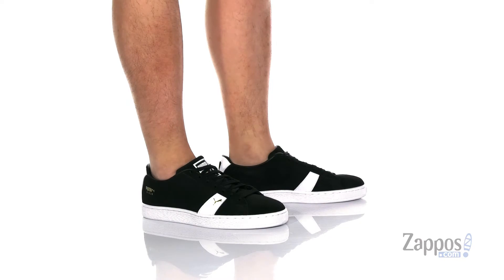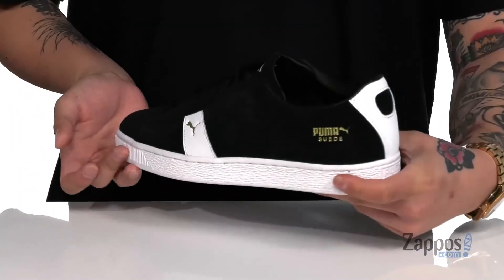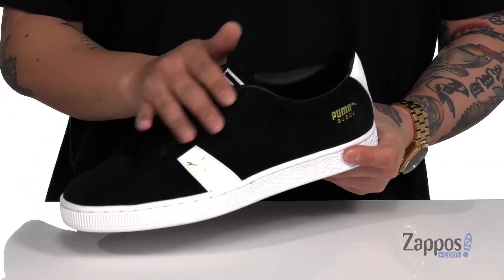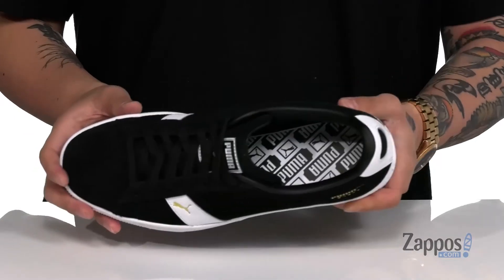This classic stout sneaker from Puma features a combination of soft suede and leather accents. Love this clean silhouette of the shoe itself. You've also got a traditional lace-up design with padding on the tongue and collar, a soft synthetic leather lining, and a cushioned footbed to help absorb shock.